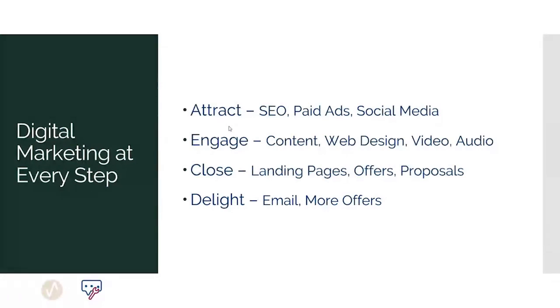When it comes to attracting prospects, we'll cover search engine optimization, paid ads, and social media. For engaging them, we'll look at content, web design, video, and audio. For closing the sale, we'll use landing pages, offers, automated email, and proposals. And for delighting those prospects, we'll look at interacting with them through email and even more offers.